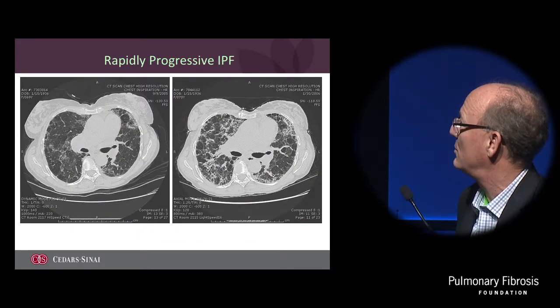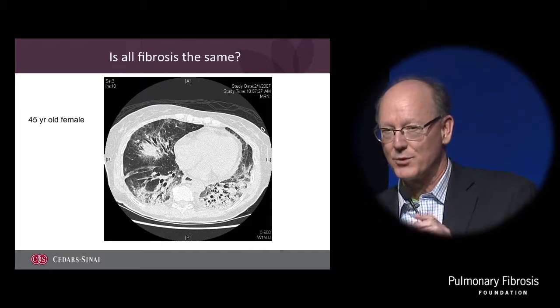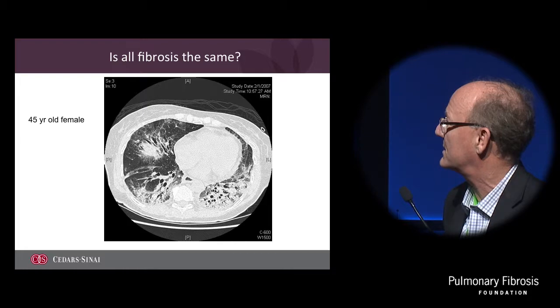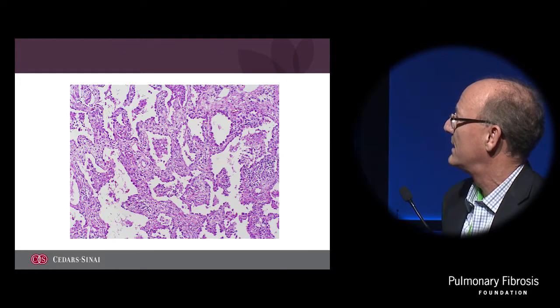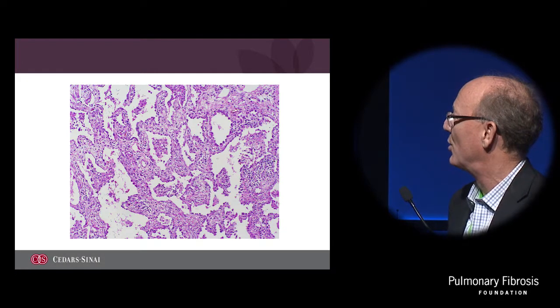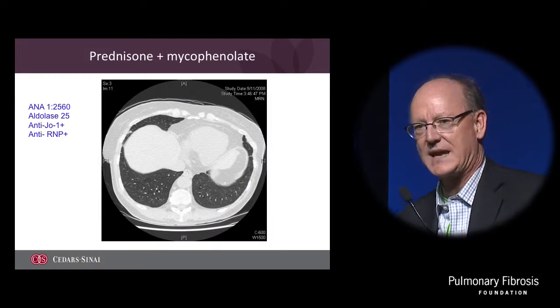This is a patient of mine who, over three months, developed rapidly scarring and needed to go on to get a lung transplant. But it's all fibrosis the same. This is another patient of mine with awful-looking fibrosis - a lot of traction bronchiectasis, a young woman with very homogeneous, very pink scarring - cured with immunosuppressive therapy. So some established fibrosis can go away.